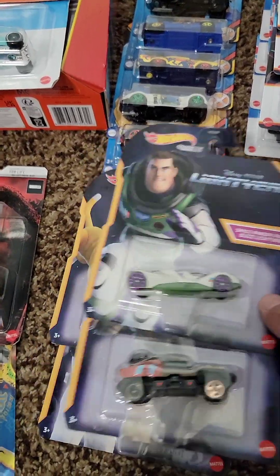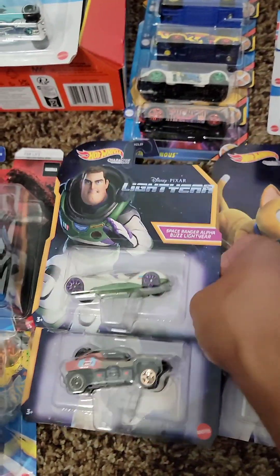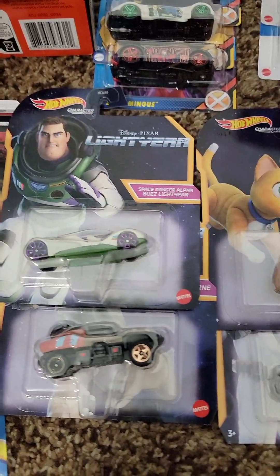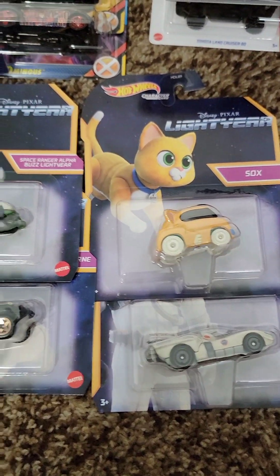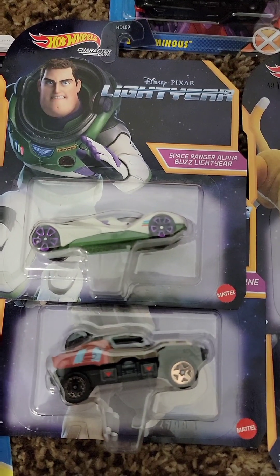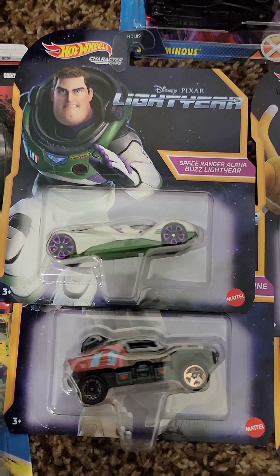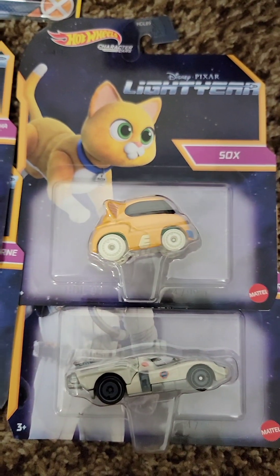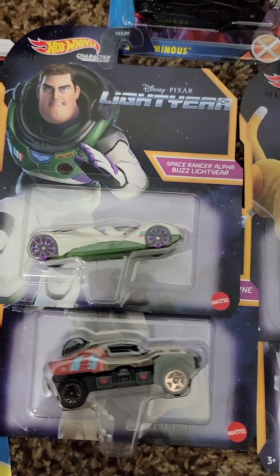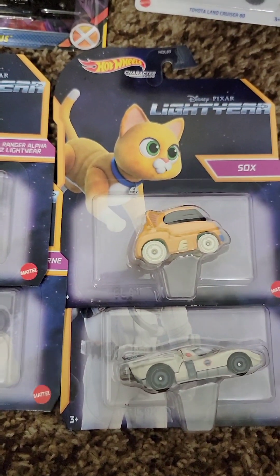These I got at Dollar Tree — $1.25 each. They're character cars; I think regular retail is three, four, five bucks, so $1.25 is not bad. I actually haven't seen Lightyear yet, but I just thought these were really cool. I do like character cars — I've got a few of them — so yeah, not bad.